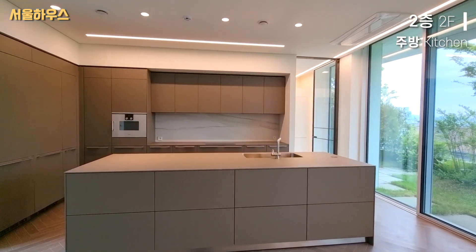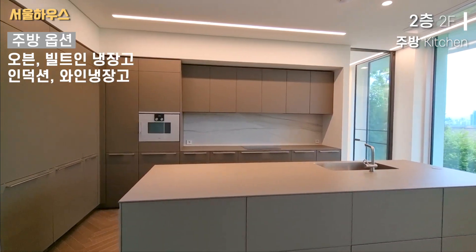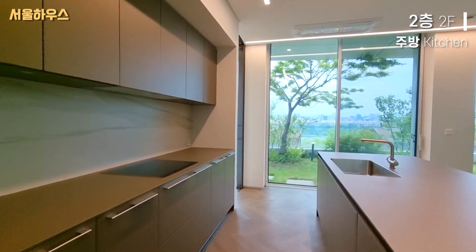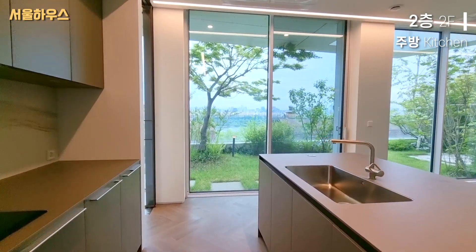This is the kitchen floor. The oven, the built-in kitchen, the induction of the kitchen. The kitchen floor is the kitchen floor.